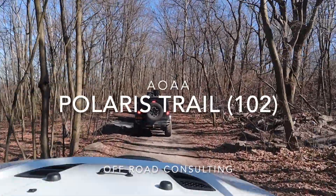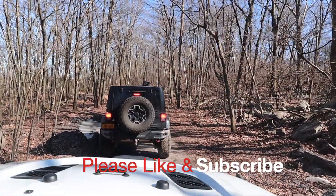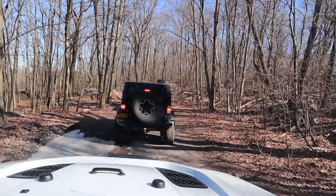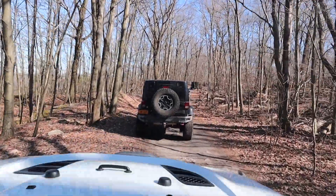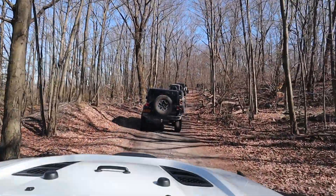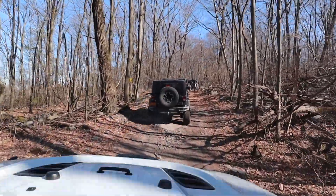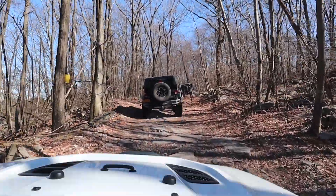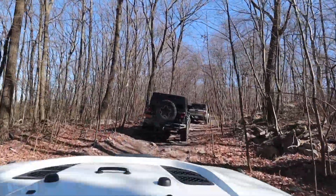Hey YouTube! We are at Anthracite Outdoor Adventure Area and this is the Blue Guided Ride. The park does monthly rides and Off-Road Consulting is one that actually does a ride — however it's the monthly park ride. This is the blue level group, but we're currently on a green because you have to do some greens to get to the blues. The trail we're on right now is 102 and we are taking 102 basically back to the office to head over to the other side of the park.